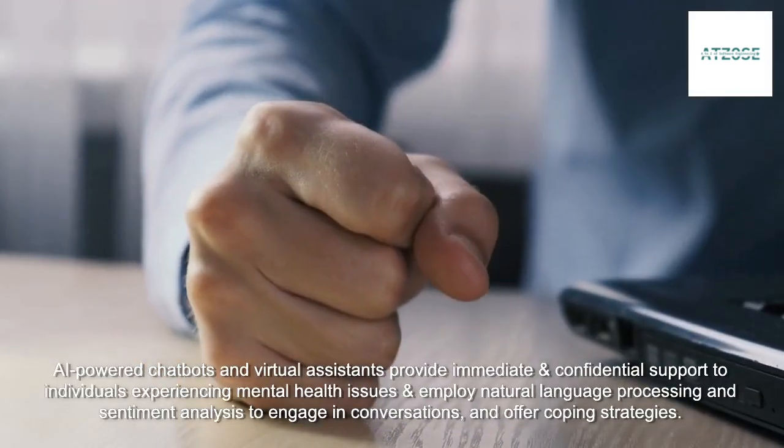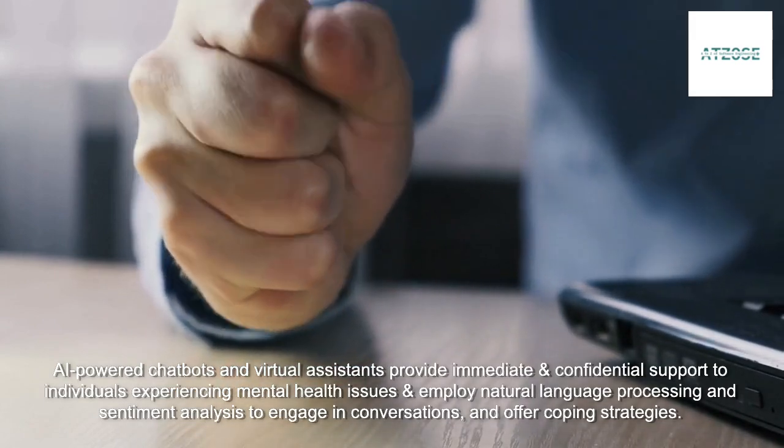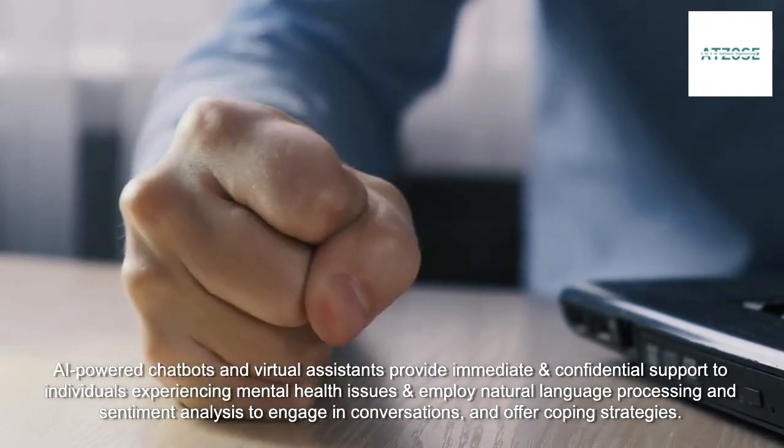AI-powered chatbots and virtual assistants provide immediate and confidential support to individuals experiencing mental health issues, and employ natural language processing and sentiment analysis to engage in conversations and offer coping strategies.